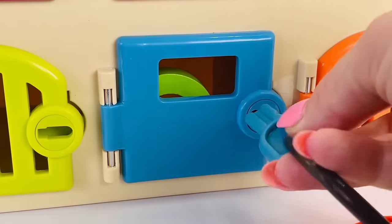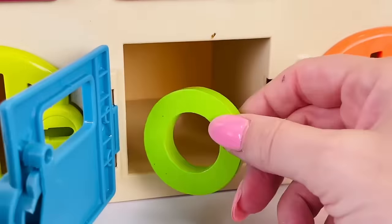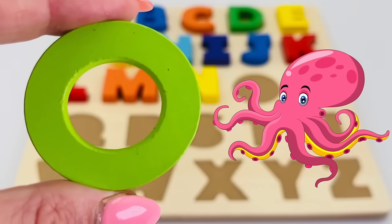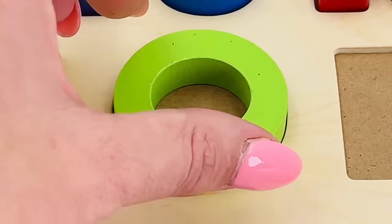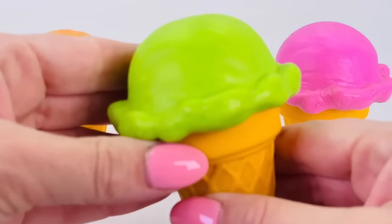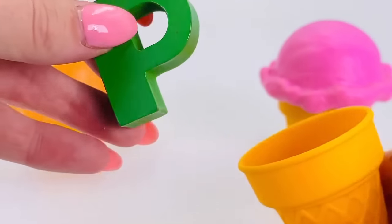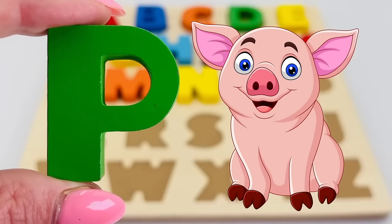A blue door, a blue door, and a blue key. The letter O! O is for octopus. I picked the green ice cream — let's take a look inside. What letter is it? It's the letter P! P is for pig.